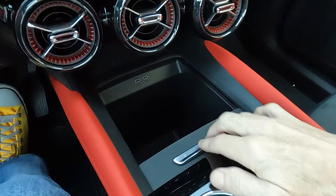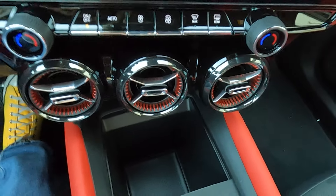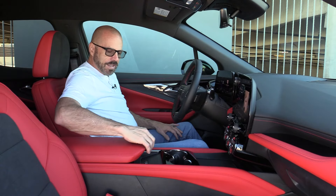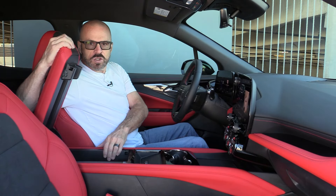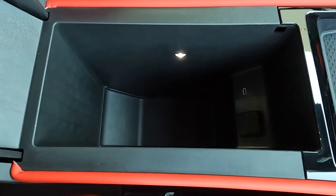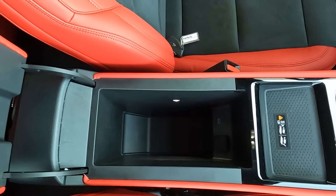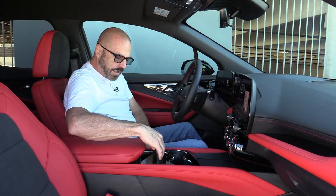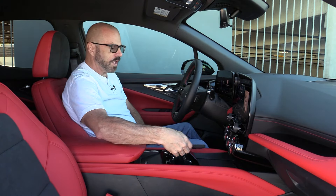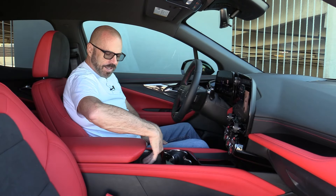Down here in the center console, there's a nice big, deep storage cubby — you can put a big square tissue box in there. Then there's another huge storage area with probably room for two rectangular tissue boxes. There's just a lot of storage and versatility going on here. There's a place to put your phone right on the center console, and there is a wireless charger here. I tend to like leaving the phone out where I can keep an eye on it, though.